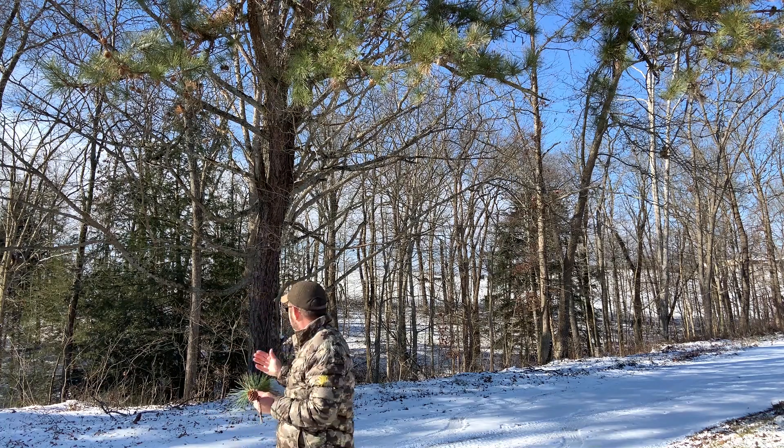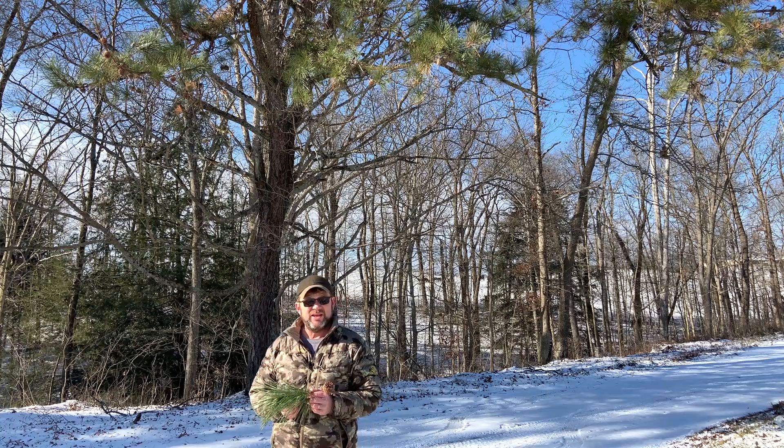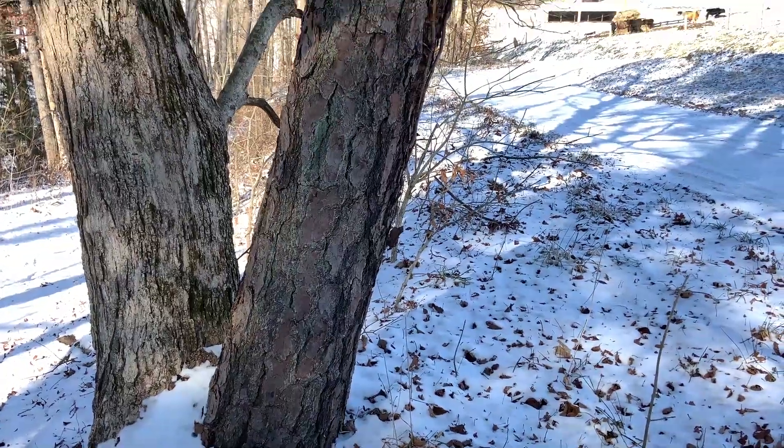Pitch pine also has some really unique bark. It tends to be a really dark, furrowed bark. It almost looks sometimes like there's been a fire through there and it's been scorched or burned, because it's so dark at times.